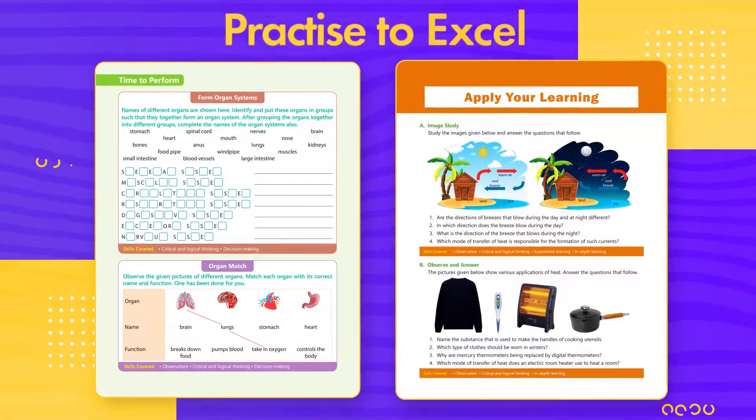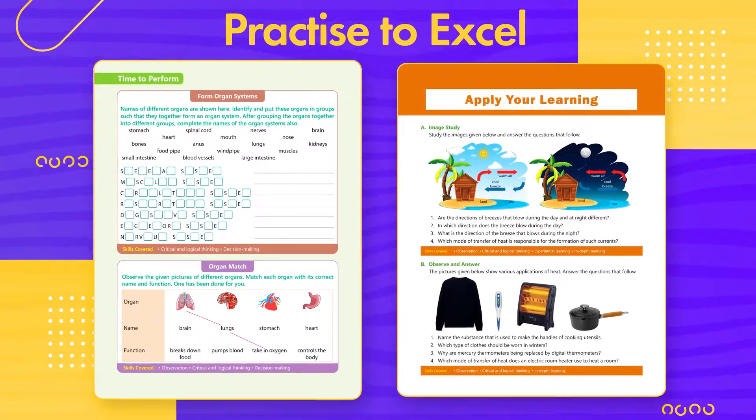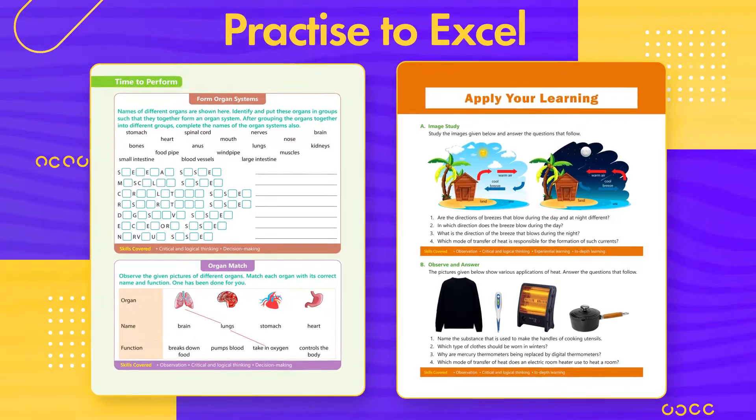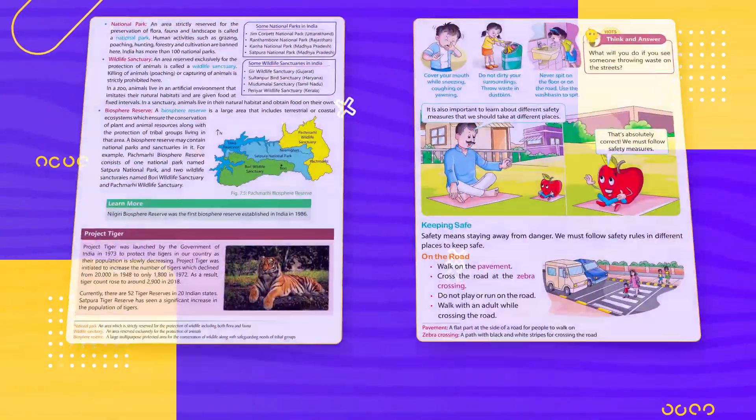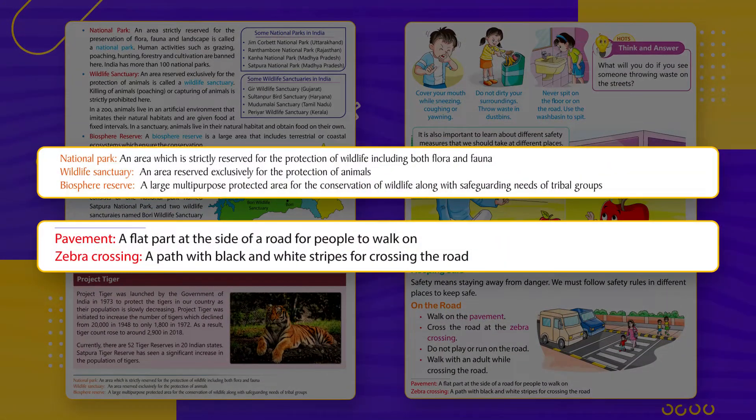The sections 'Time to Perform' and 'Apply Your Learning' include NEP-based activities that help learners to practice and apply the concepts learned in the chapter. Important terms have been included at the bottom of the pages where they are introduced for the first time.